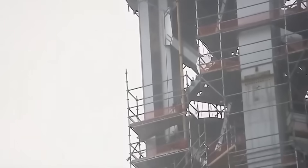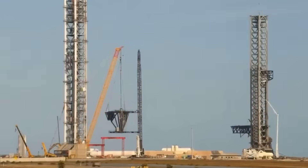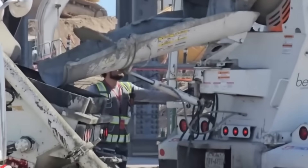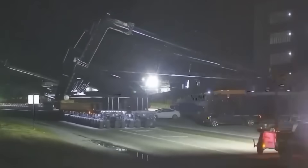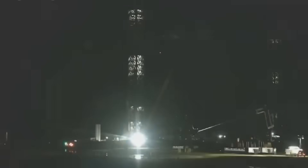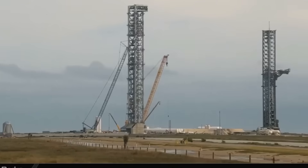Construction of the launch tower has progressed at an impressive pace. Following the demolition of old infrastructure and site clearing, the foundation was laid and the stacking of tower segments commenced. Remarkably, this process was completed in just 41 days — between July 11th and August 21st — thanks to SpaceX's experience from building Pad A. Following this rapid assembly, focus shifted to the construction of the flame trench system, temporarily pausing work on the launch tower.